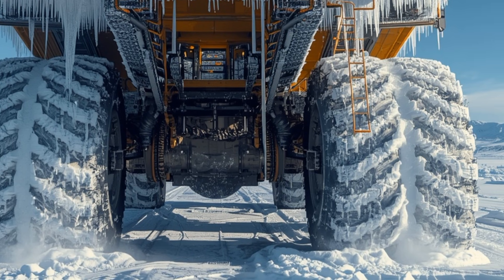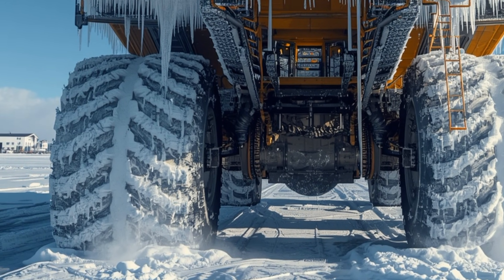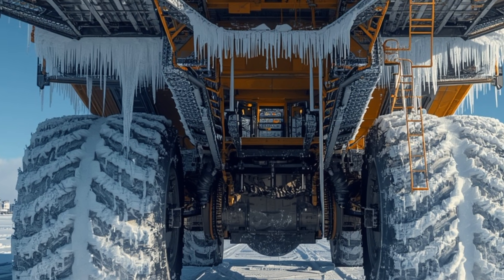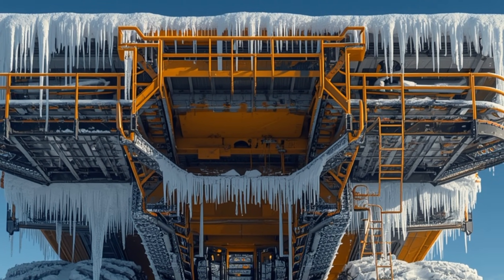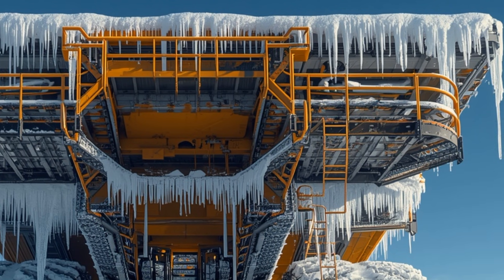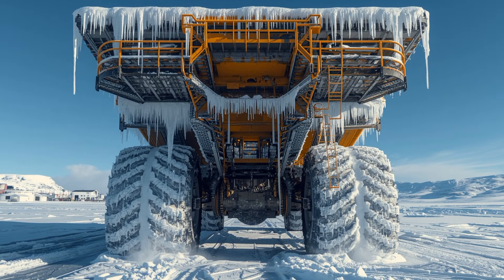The comments are a mix of disbelief and admiration. Many viewers are amazed that a machine this massive — something that feels almost alien in its size — can be rendered motionless by cold. Others are fascinated by the complexity of thawing it safely. And almost everyone is captivated by the sheer spectacle of seeing a diesel construction truck, a symbol of unstoppable power, frozen in place like a gigantic mechanical tomb.